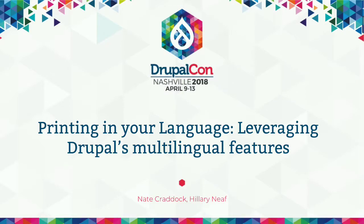All right, thank you for showing up. This is our presentation: Printing in Your Language, Leveraging Drupal's Multilingual Features.